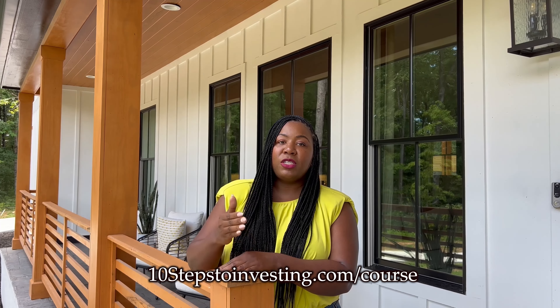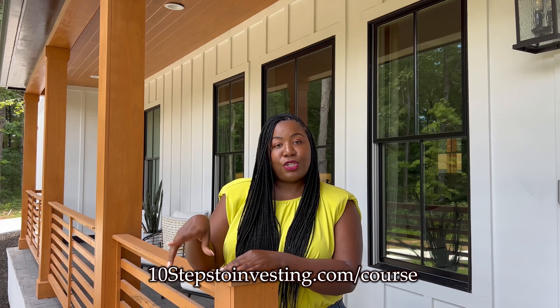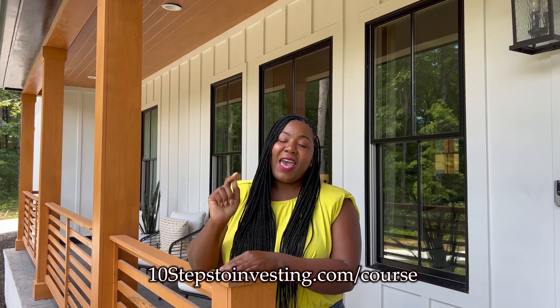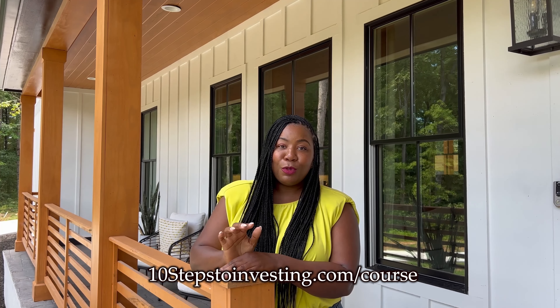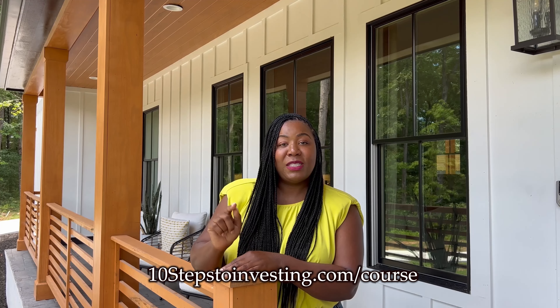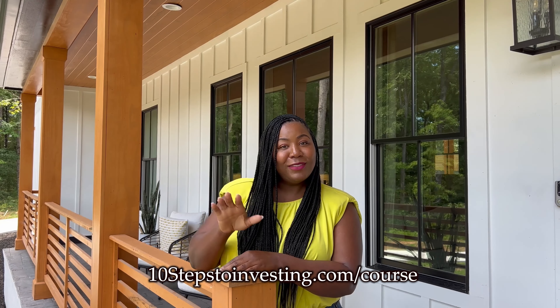I'm breaking it down, telling you everything you need to do to prepare to be successful and start investing in real estate. I hope you join me and my special guest Ashley Davis on September the 14th. We're going to be giving you the blueprint and everything you need to know to be successful investing in real estate. Link below. See you then.